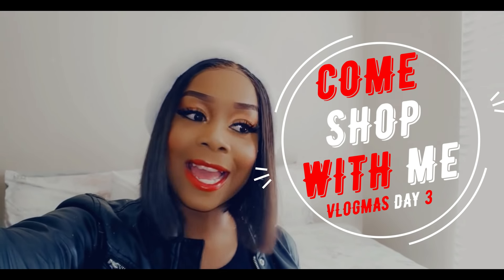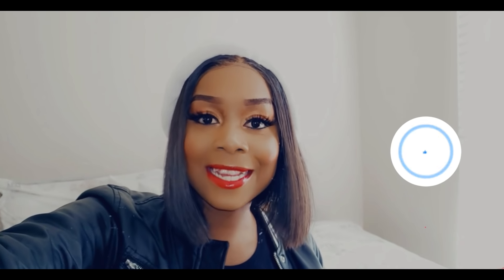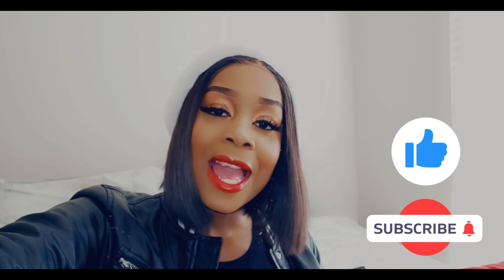Hi guys, welcome to Vlogmas! In this video we are going furniture shopping — it's the Christmas season and your girl needs new furniture. I'm actually getting a whole entire bed set and I want to take you guys on this journey to help me choose which bed set I'm gonna get for my second bedroom. If you are new, please hit that subscribe button, like this video, and turn on your post notification bell so you're notified every time I drop a new video. Let's get on the road!